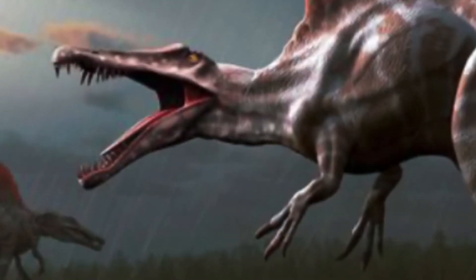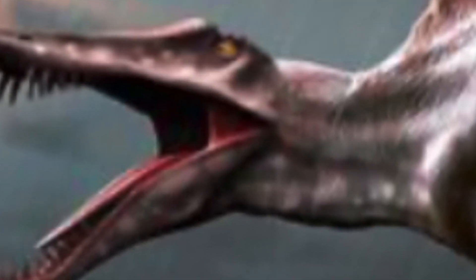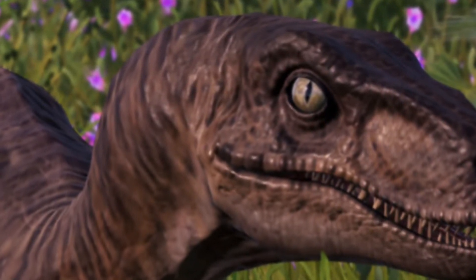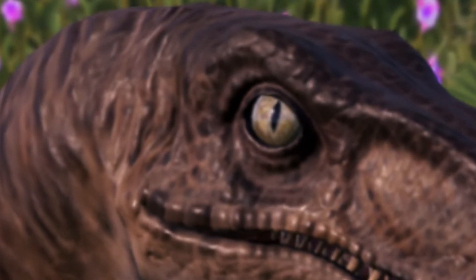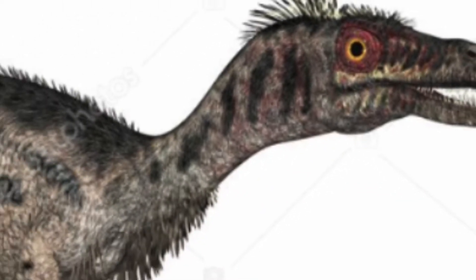Dinosaurs came in many different shapes and sizes, from long necks to huge tails on their backs. In reality, a lot of dinosaurs looked different than people thought they did. For example, let's take the Velociraptor from Jurassic Park — six feet tall, scaly. But that wasn't how it was in reality. It was actually the size of a turkey and covered with fluffy feathers.